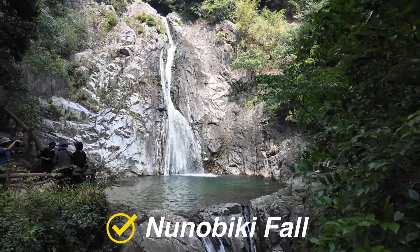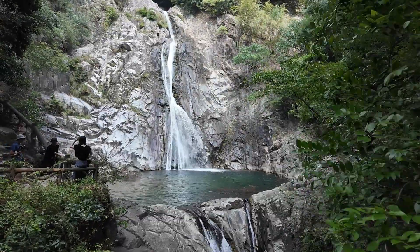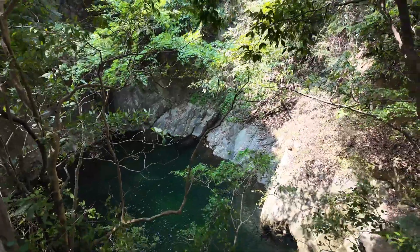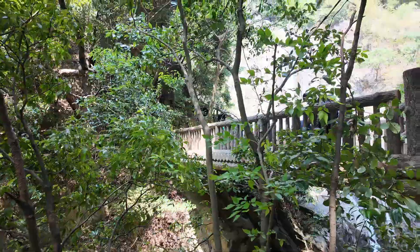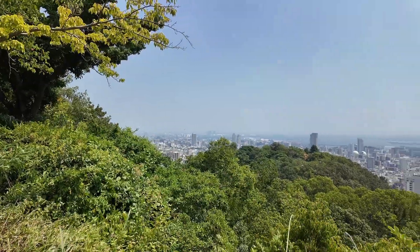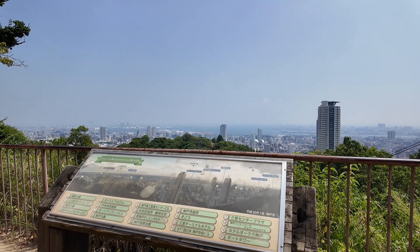We've made it. This is Nunobiki Falls, which has been considered one of Japan's three most sacred waterfalls since ancient times. There are four falls here, but the main one is called the Otake Falls, and it's 43 meters high. It's truly incredible that such a massive waterfall and so much nature exists right behind Shin Kobe station with all of its skyscrapers. From the observation deck, when you look at the view, you can really see just how close the mountains and the sea are. There probably aren't many other cities this big in Japan that are so surrounded by nature.